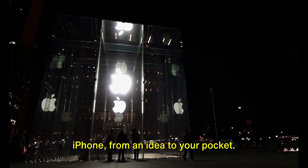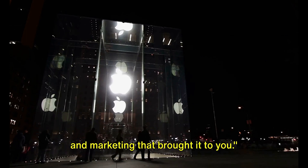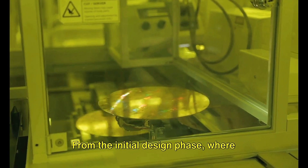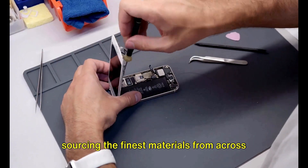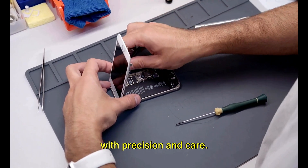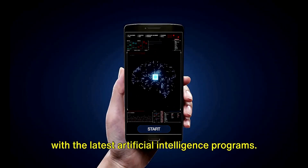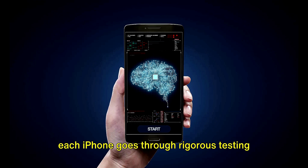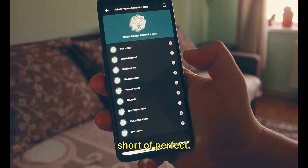And there you have it — the journey of an iPhone from an idea to your pocket. From the initial design phase where every detail is meticulously planned, to sourcing the finest materials from across the globe, then the intricate assembly process where parts are put together with precision and care. The sophisticated software is then installed, bringing the iPhone to life with the latest artificial intelligence programs. Each iPhone goes through rigorous testing and quality control, ensuring every device that leaves the factory is nothing short of perfect.